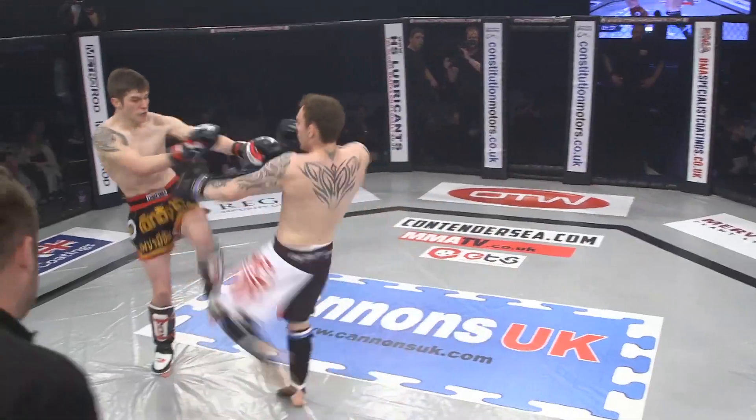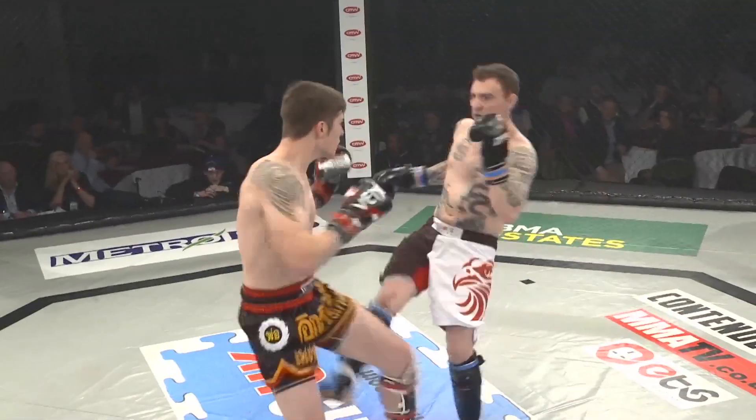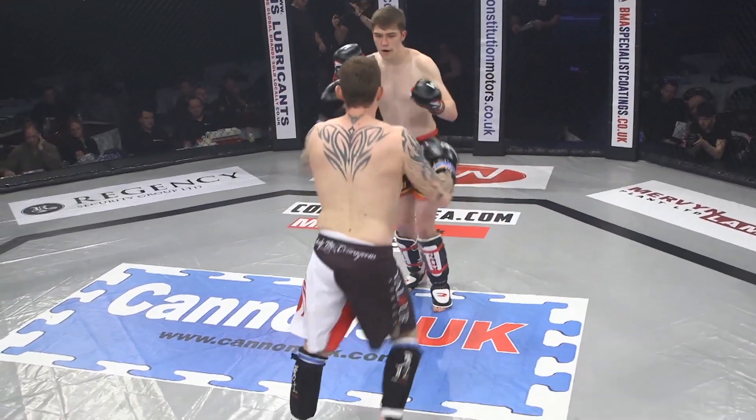Punches straight down the pipe from both fighters. Phillips looking for that right hand, but Robinson is relentless with those low leg kicks.